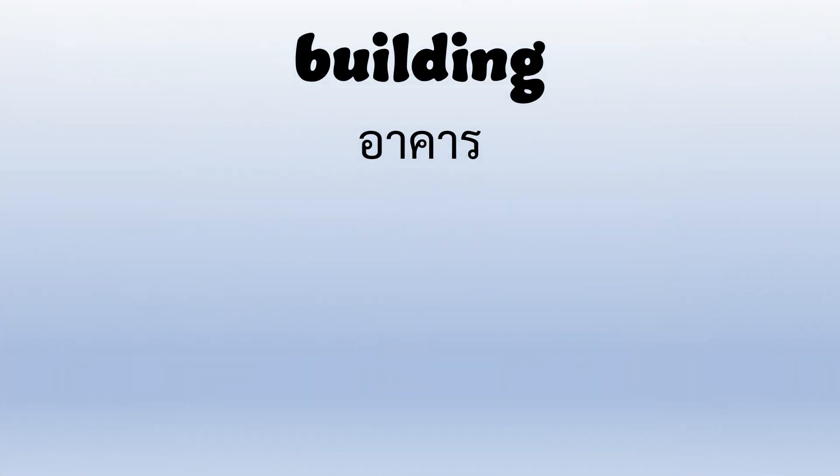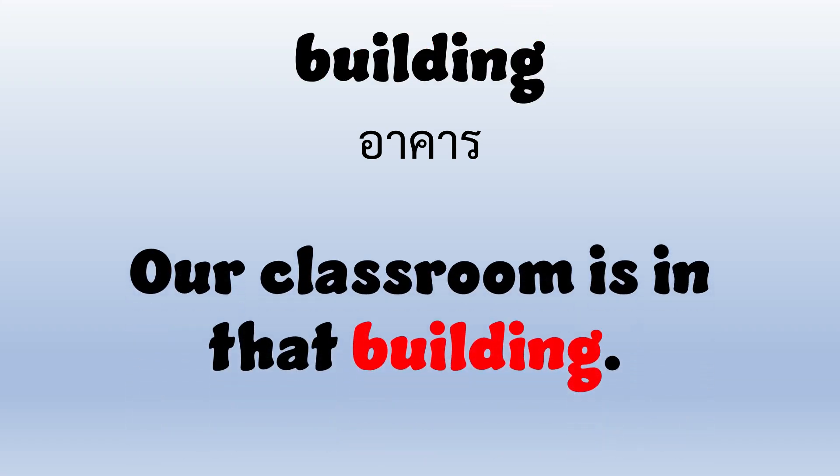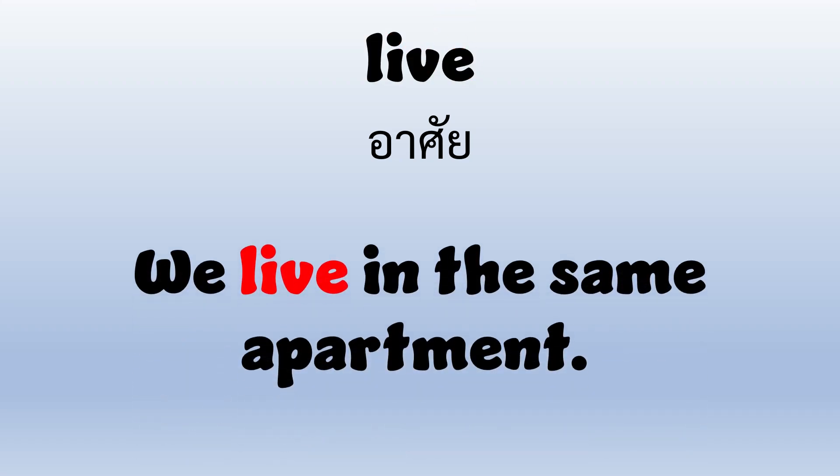Building — B-U-I-L-D-I-N-G — Building. Our classroom is in that building. Live — L-I-V-E — Live. We live in the same apartment.